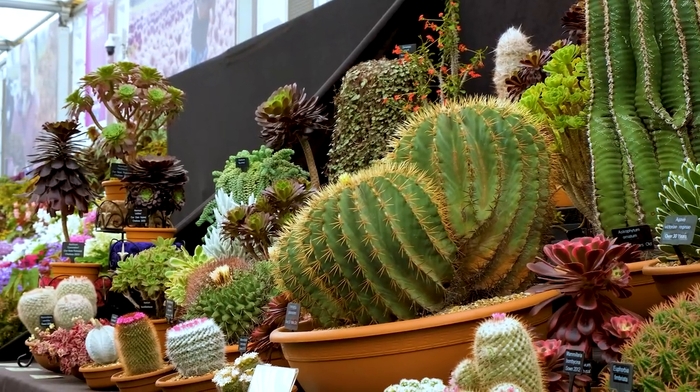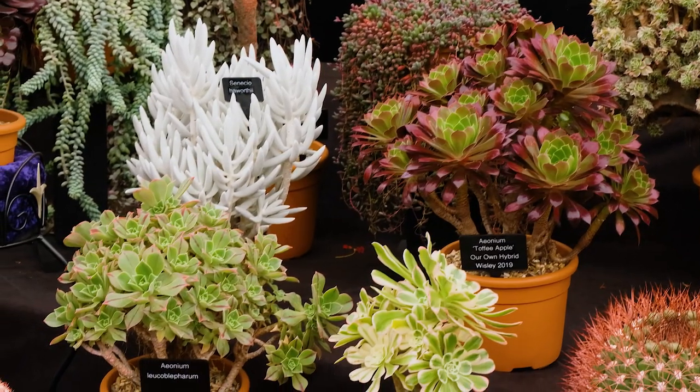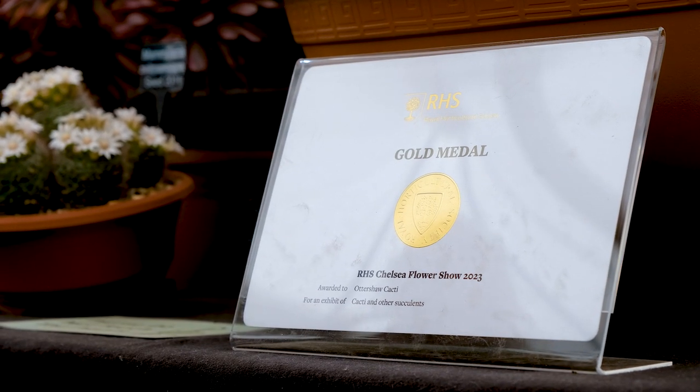Most of the cacti come from seed, but a lot of the softer succulents come from cuttings. It's very much my husband's passion to get a gold medal at Chelsea. We've done it five years now and we've got a gold medal every year, and he's hugely delighted and quite proud of that.